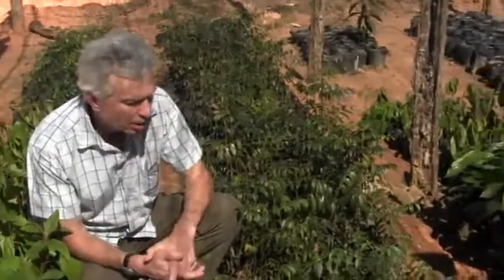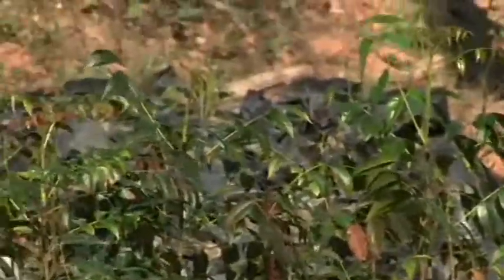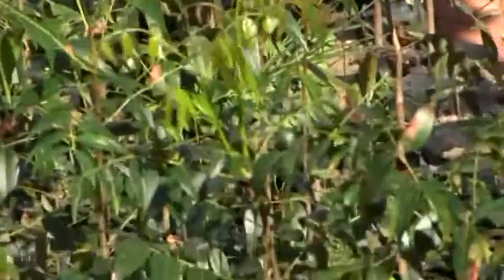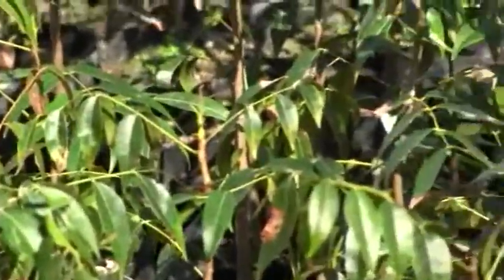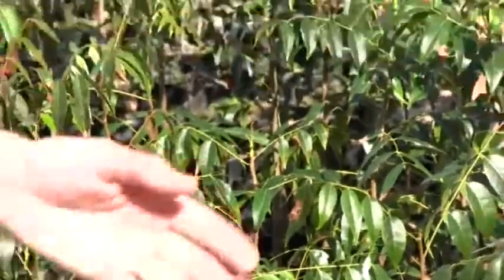They take a lot of pride in this — coaxing this tree back — and we hope that one day, maybe not in my lifetime, but one day the mahogany will, because of our efforts, return to the wild in this region as a meaningful component of the silva.